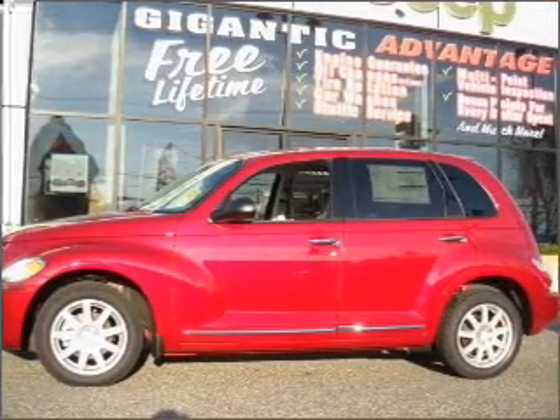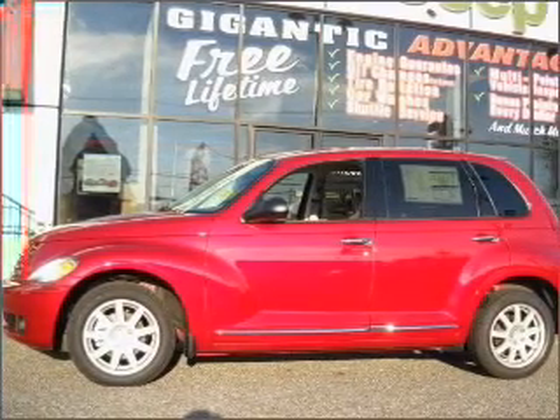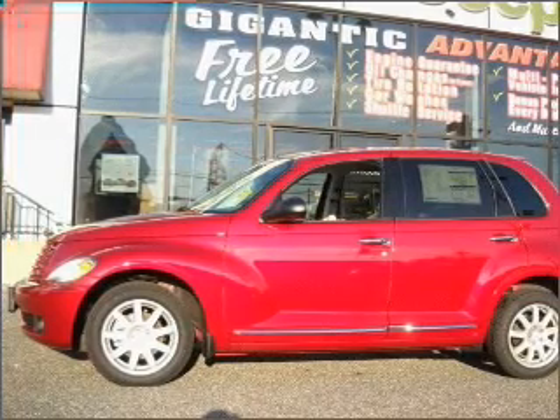With a reliable engine connected to a smooth shifting automatic transmission, premium wheels lend a distinctive appearance. The anti-lock braking system will help deliver you safely to your destination.